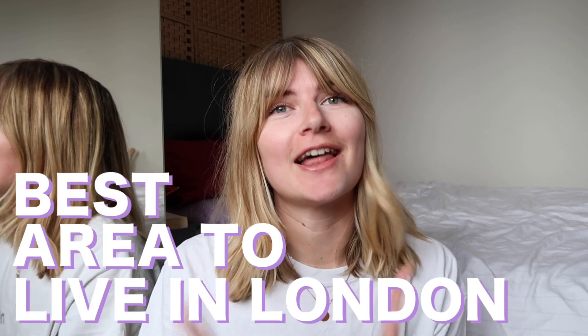Hi everybody and welcome back to my channel. I'm so excited for this video. It is a highly requested video so I hope you enjoy it, because today we're talking about the best areas to live in London.